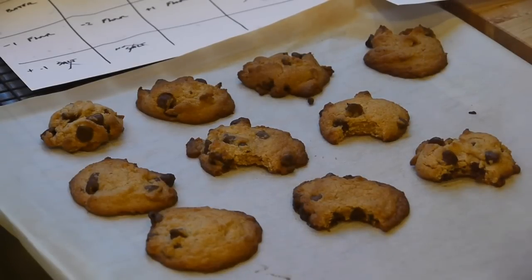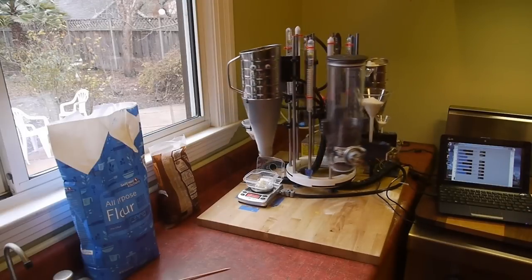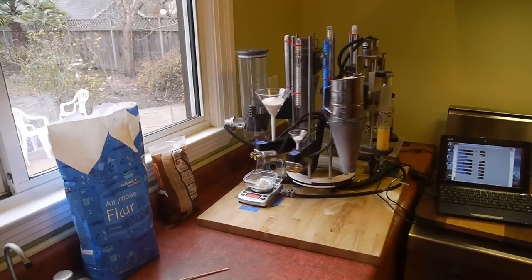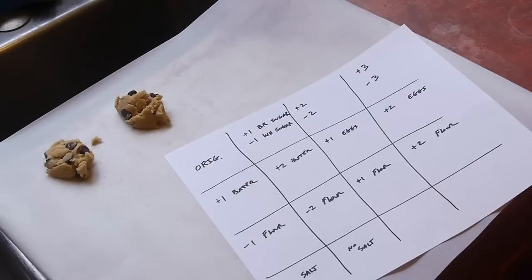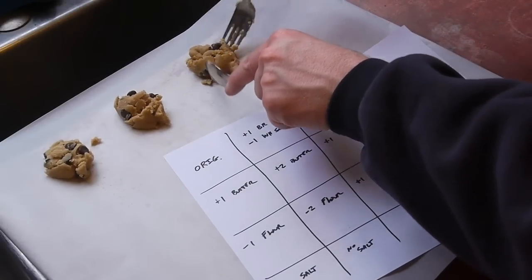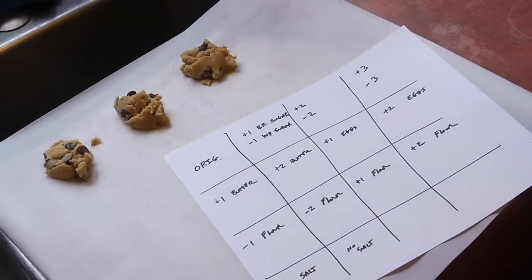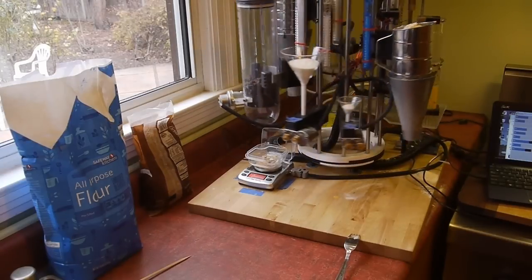To solve this problem, I built a machine that allows me to mix a single cookie, so I can have a different recipe for each cookie on the sheet. This way I can taste all of them and figure out which recipe variations I like the most.